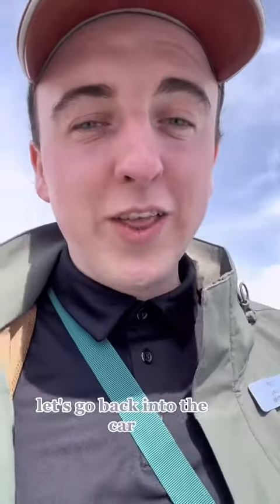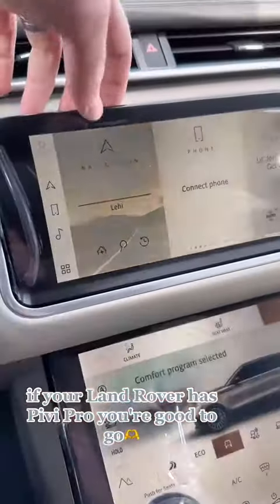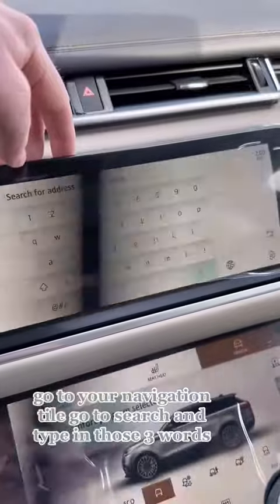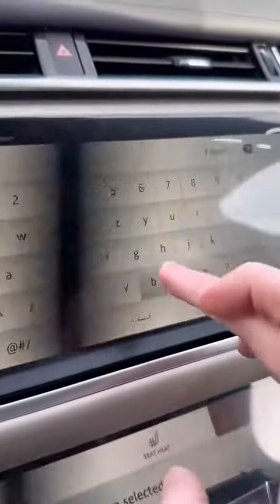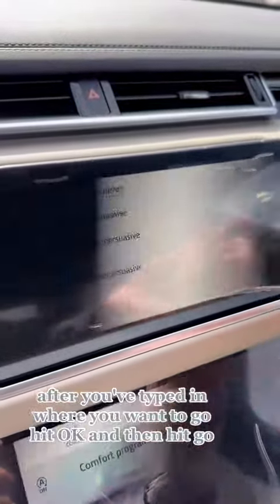Still confused? Let's go back into the car. If your Land Rover has PIVI Pro, you're good to go. Go to your navigation tile, go to search, and type in those three words. After you've typed in where you want to go, hit OK, and then hit go.